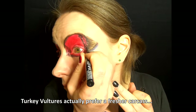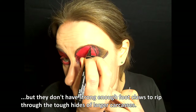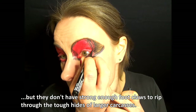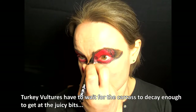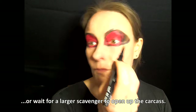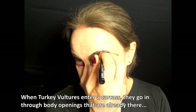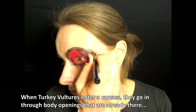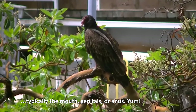Turkey vultures actually prefer a fresher carcass, but they don't have strong enough foot claws to rip through the tough hides of larger carcasses. They have to wait for the carcass to decay enough to get at the juicy bits, or wait for a larger scavenger to open up the carcass. When turkey vultures enter a carcass, they go in through body openings that are already there — typically the mouth, genitals, or anus.